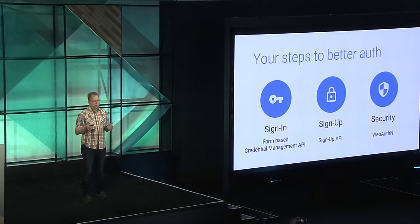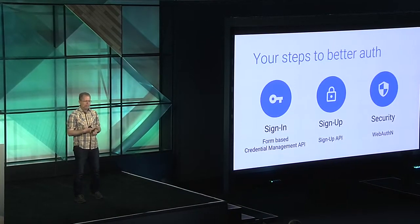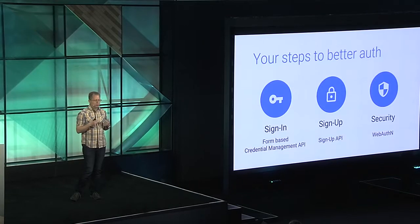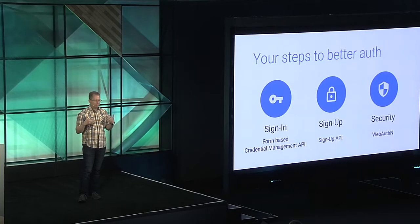What you see on this slide is the outline of our presentation. There are two things where you can help us today: we'll talk about how you can help the password manager do a great job for form-based sign-in, and then building on this, we'll discuss the Credential Management API for automatic sign-in and federated credentials. Then we'll give you an outlook on two APIs not quite ready yet, covering sign-up flows and two-factor authentication.